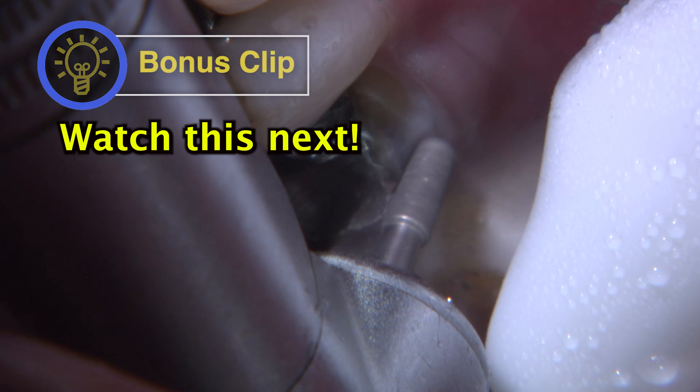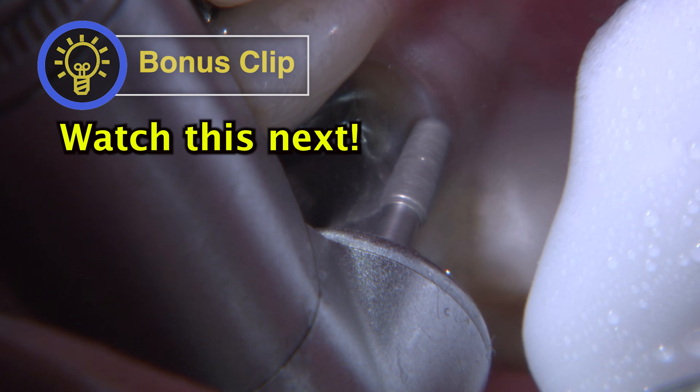For the tooth prep, I shape the axial walls first and find my margin.